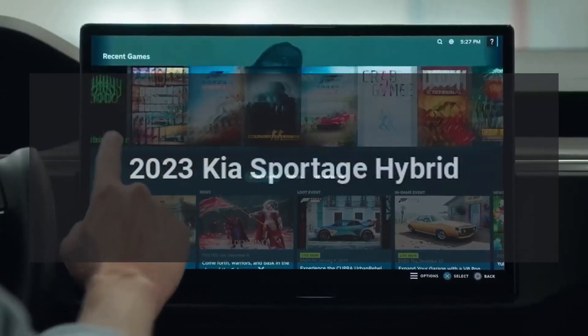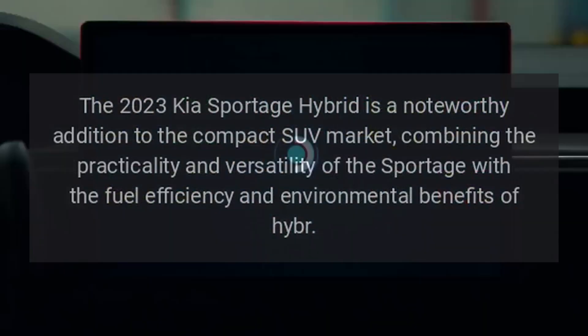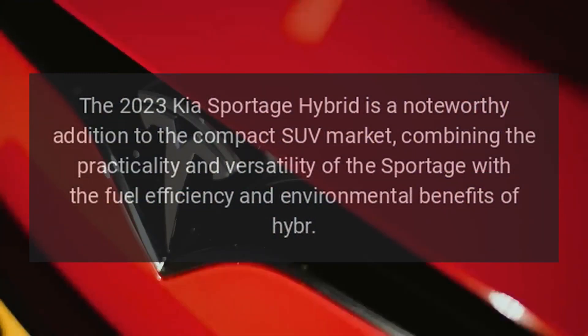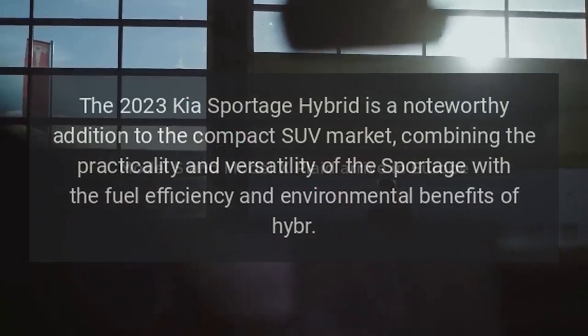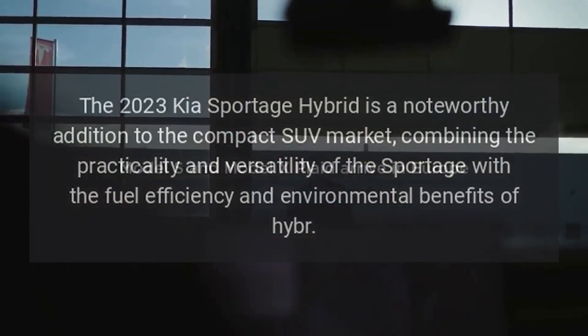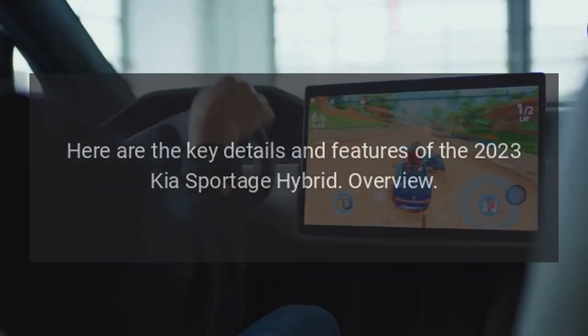The 2023 Kia Sportage Hybrid is a noteworthy addition to the compact SUV market, combining the practicality and versatility of the Sportage with the fuel efficiency and environmental benefits of hybrid technology. Here are the key details and features of the 2023 Kia Sportage Hybrid.